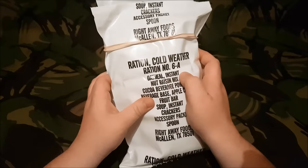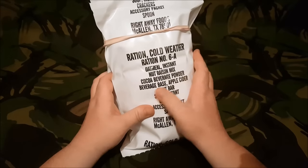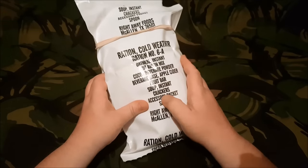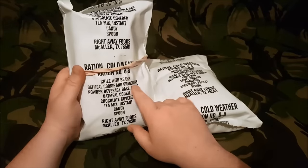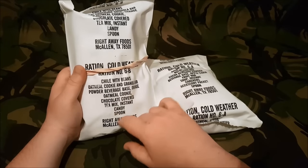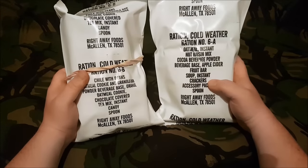You can tell what's in this one: there's instant oatmeal, a nut raisin mix, cocoa beverage powder, beverage base apple cider, a fruit bar, instant soup, crackers, an accessory packet, and a spoon. Now if I turn the 6B around, you can see it has chilli with beans, oatmeal cookie and granola bar, powdered beverage base orange, oatmeal cookie chocolate covered, a tea mix, instant candy, and a spoon. You can see the accessory packets in this one.